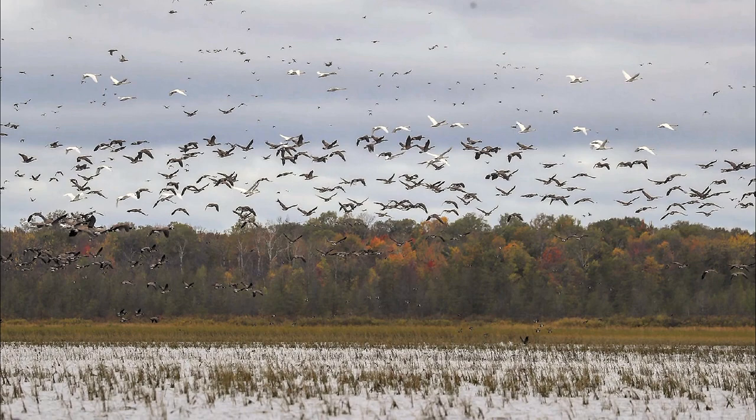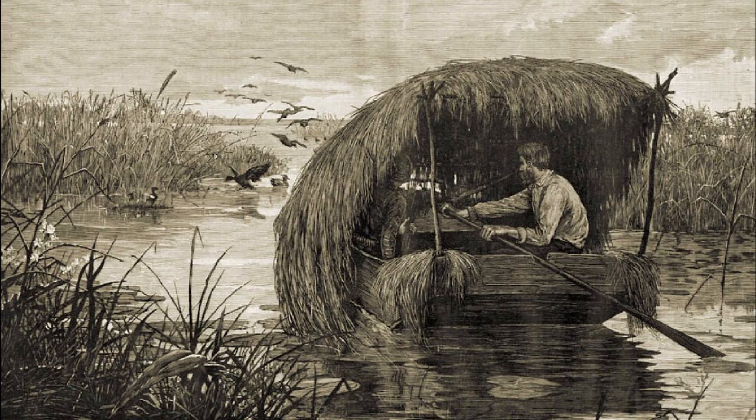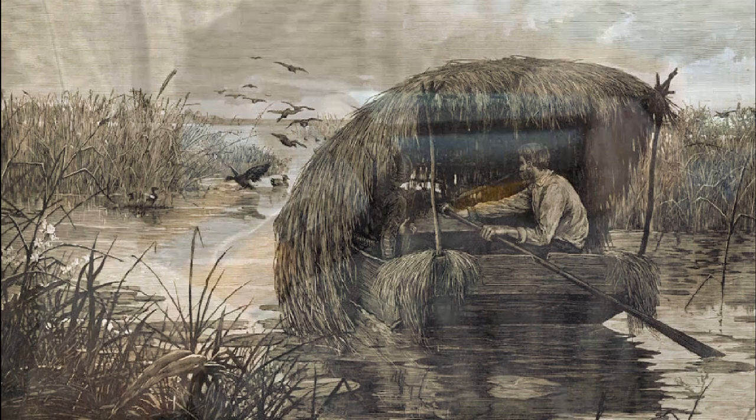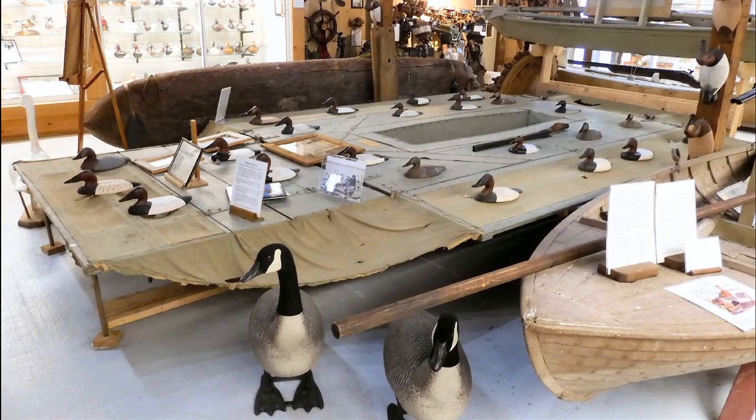In 1918, Congress passed the Migratory Bird Treaty Act that stringently limited the hunting or killing of migratory birds. The purchase or sale of wildfowl was prohibited, ending the careers of market gunners, and regulations were placed on personal sport hunting. Birds could be taken by shotguns no larger than 10 gauge from blinds or floating devices using decoys; thus the sink box and sneak boat survived. The General Assembly of Maryland was allowed to enact legislation to further promote wildfowl conservation and in 1918 created the state hunting license.